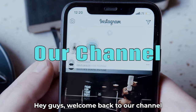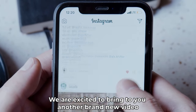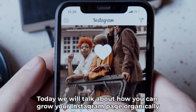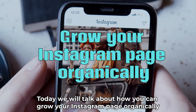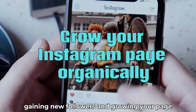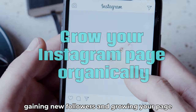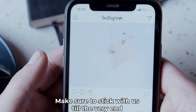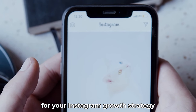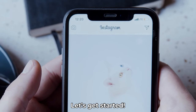Hey guys, welcome back to our channel. We are excited to bring to you another brand new video. Today, we will talk about how you can grow your Instagram page organically. We will cover important unpaid methods of gaining new followers and growing your page. Make sure to stick with us till the very end because each of these points is equally important for your Instagram growth strategy. Let's get started.